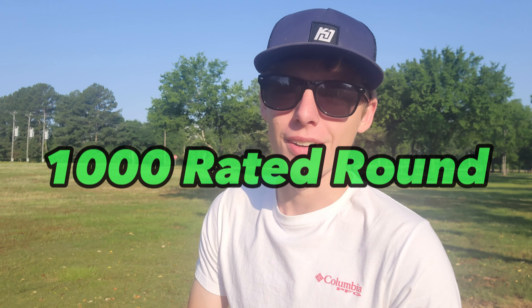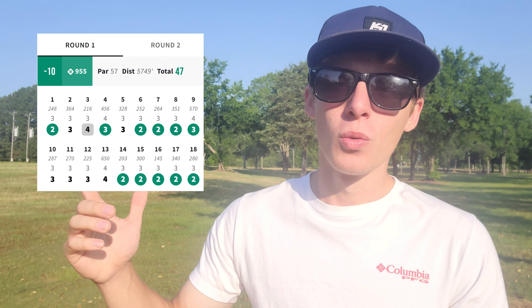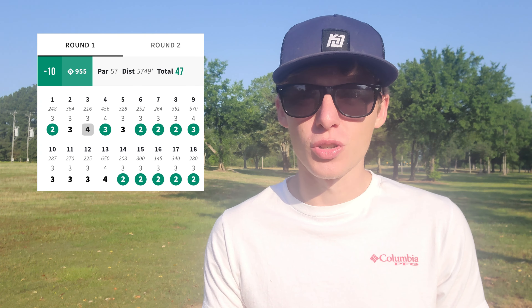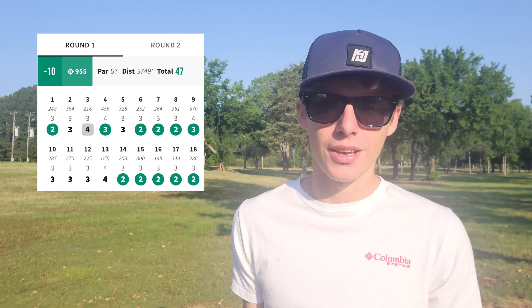What's up everybody? Today I'm at Greenbrier Softball Complex and I'm going to be trying to shoot a thousand rated round today. I played in a tournament out here last weekend and I shot 10 down, which was a 9.55 rated round, so about 14 down should be a thousand rated. That's what we're shooting for today. Definitely room for me to improve out here, but anyway, that's enough talking — let's get to throwing.